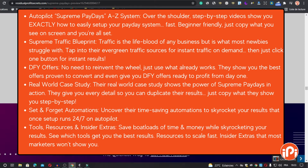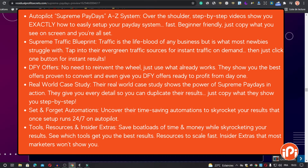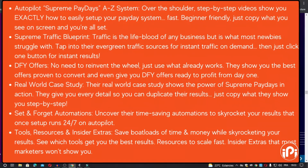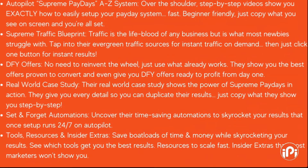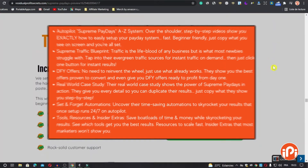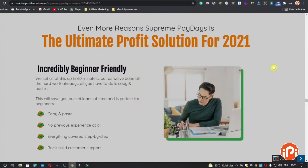And the last feature is Tools, Resources, and Insider Extras — saving you loads of time and money while skyrocketing your results. See which tools get you the best results, resources to scale fast, and insider extras that most marketers won't show you.